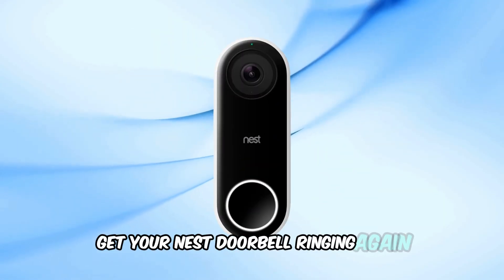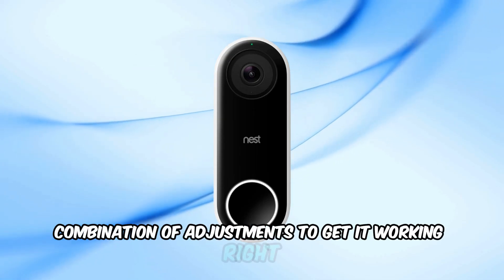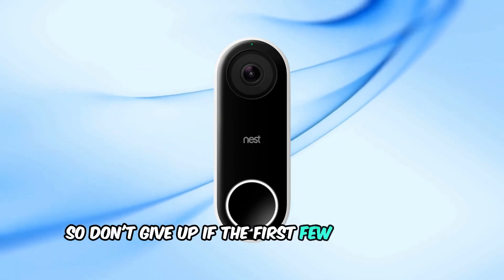I hope one of these steps helps get your Nest doorbell ringing again. Sometimes it takes a combination of adjustments to get it working right, so don't give up if the first few steps don't work.